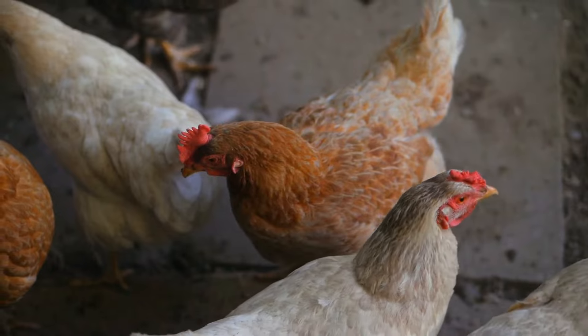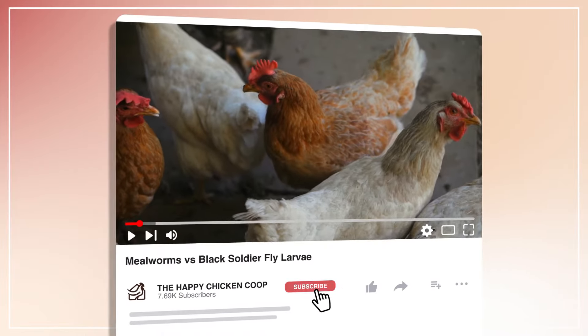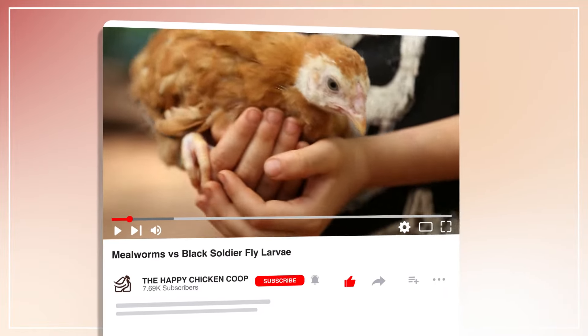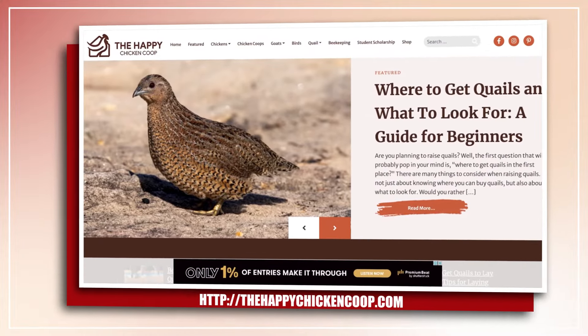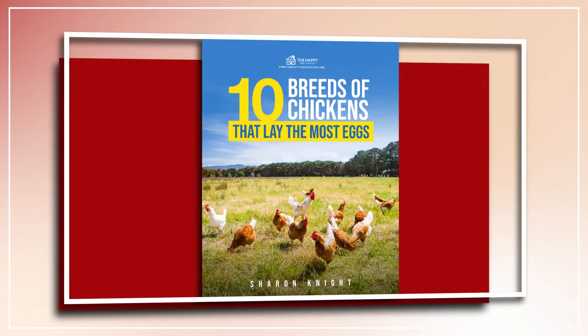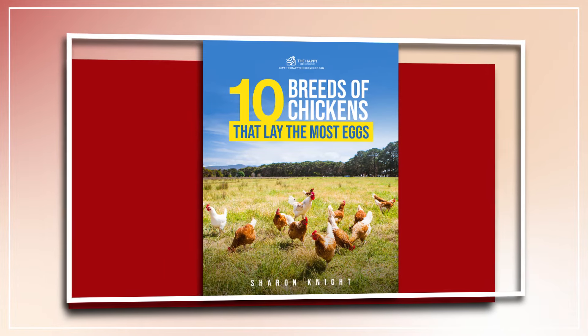Before I get into that, please be sure to like the video and subscribe to the YouTube channel. Also be sure to subscribe to our website, thehappychickencoop.com. If you subscribe using the link in the description, you'll receive a free ebook on the 10 best egg-laying chicken breeds. All right, without further ado, let's get into it.